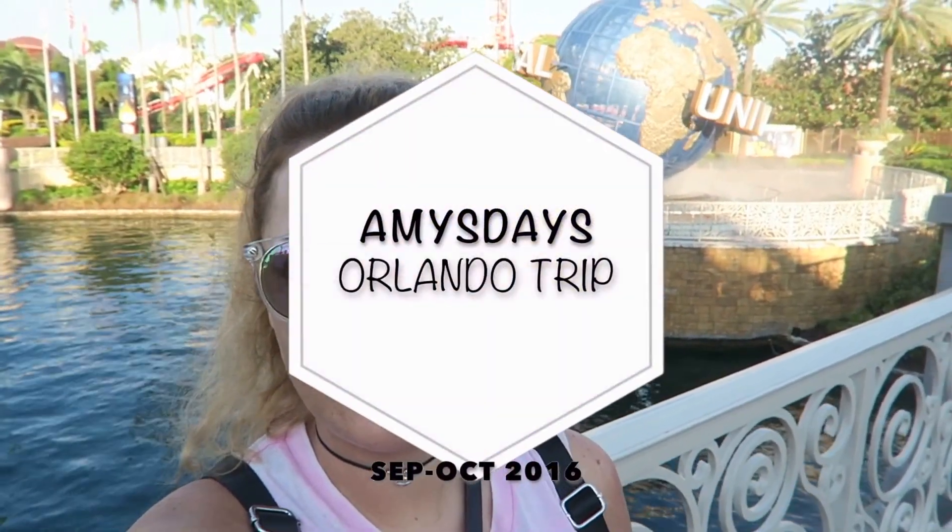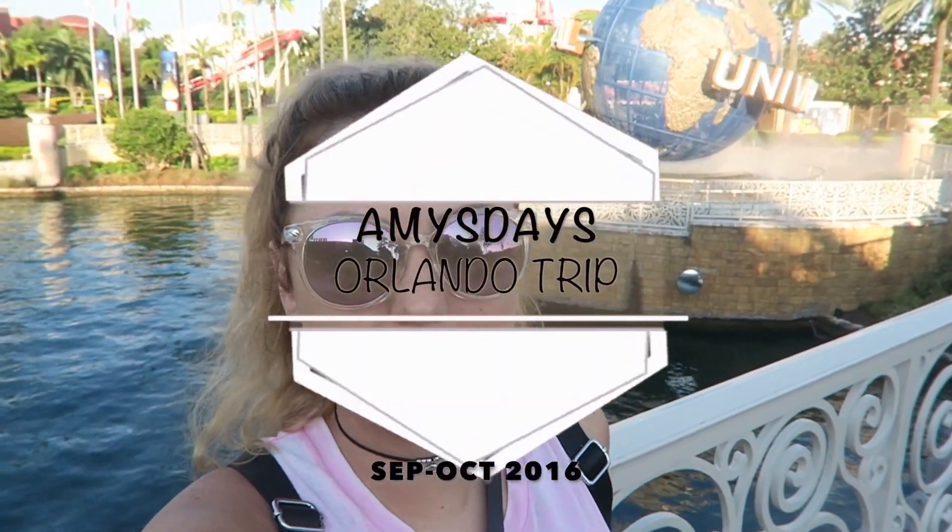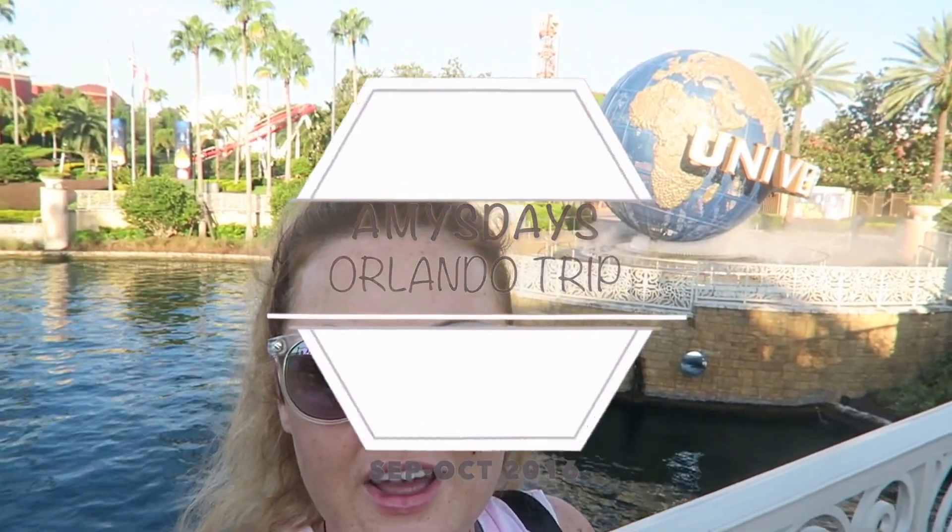Hello! Today we're at Universal and we're going into Universal Studios, going to go on all the rides there. We're going to spend the whole day at the park today, so it should be fun.